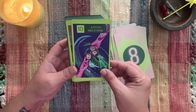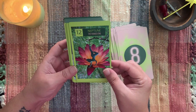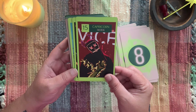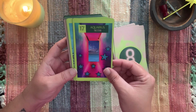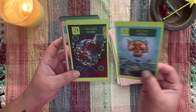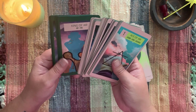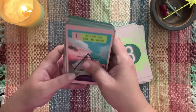All the majors have their corresponding sign or planet — I really like that. I love the neon kind of thing going on. I'm not sure that's my favorite for the Devil. It looks like the majors have a green border, the minors have this pink, kind of salmon border, and then all the court cards have that emerald green, hunter green, dark green.